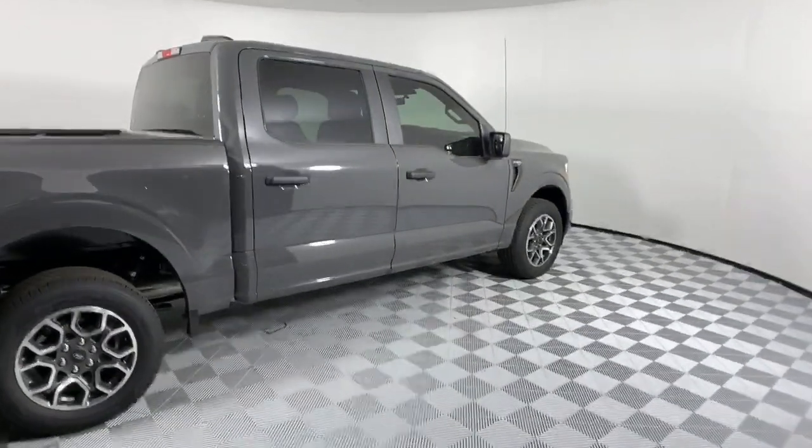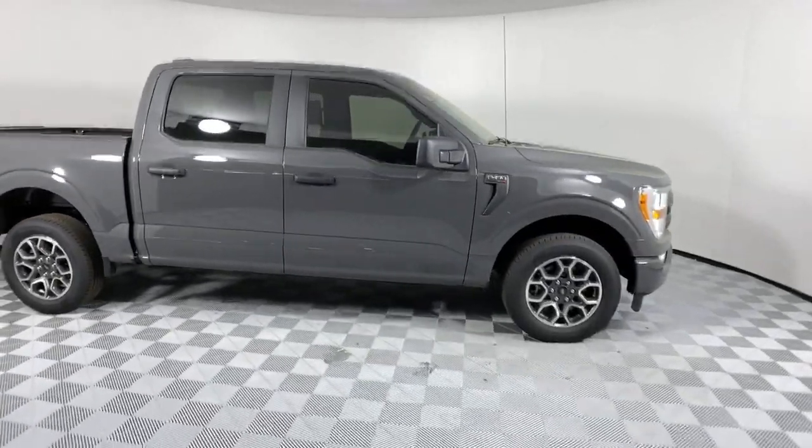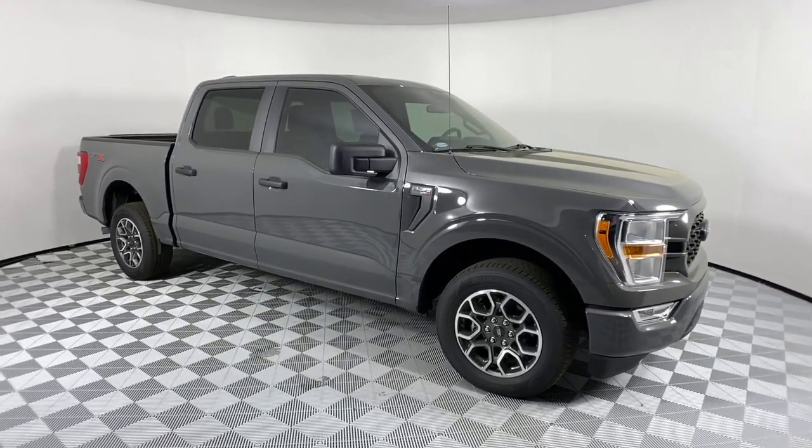These are just some of the great options this vehicle comes with: fog lamps, electronic stability control, cruise control, power windows, four-wheel disc brakes, and power steering.